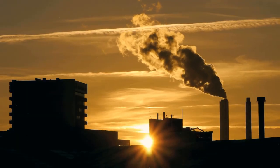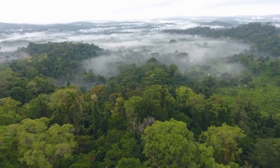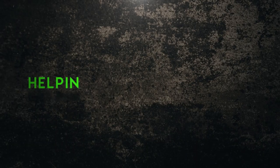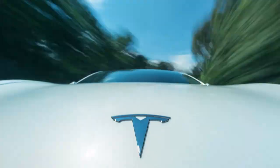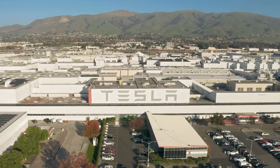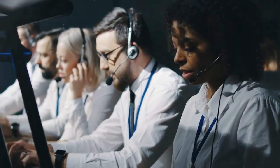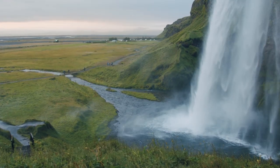Imagine a world where we don't harm the environment with our daily use of fossil fuels, rather living in harmony with nature. That's the dream that Tesla, the brainchild of visionary Elon Musk, is helping to make a reality. Tesla is not just an electric car company — it is a pioneer of sustainable energy solutions that are as beautiful as they are innovative, on a mission to accelerate the world's transition to sustainable energy.